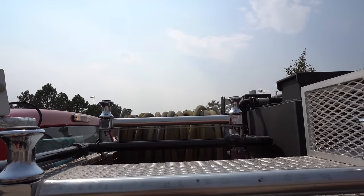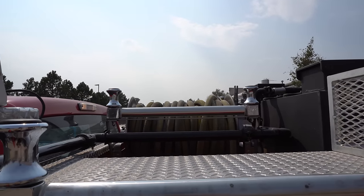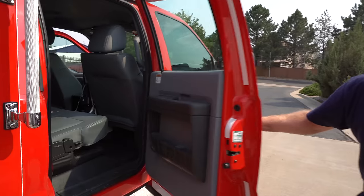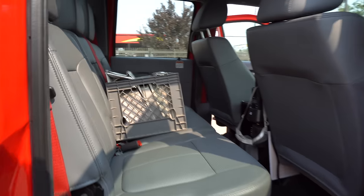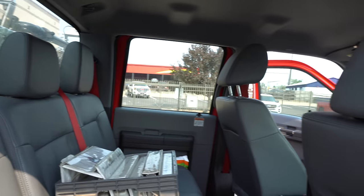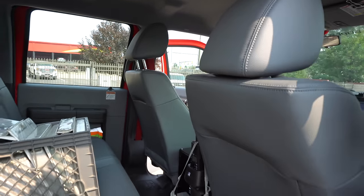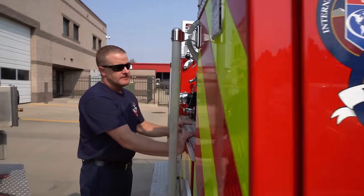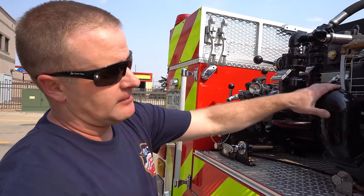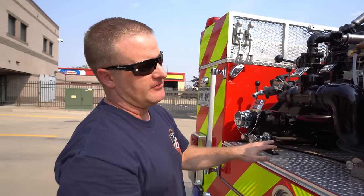That reel allows us to do what they call a mobile attack — we can drive at the same time a firefighter is spraying water. Here's another view of the back of the cab so you can see how much room we have. A crew of four can fit in here comfortably anytime we're deployed or go on a brush fire.